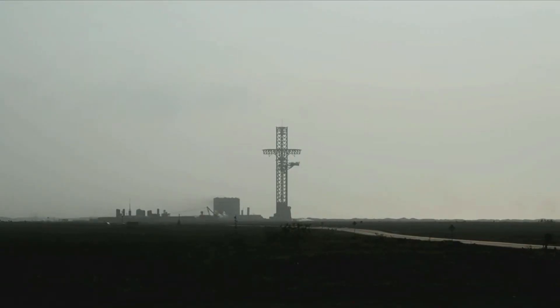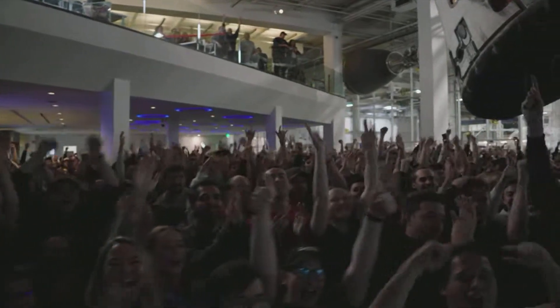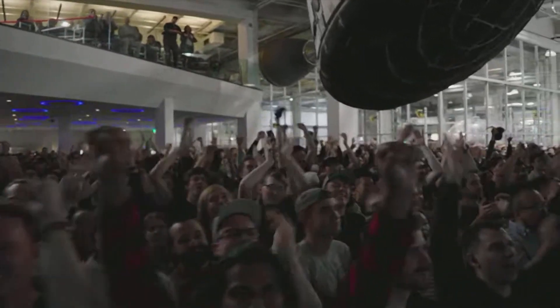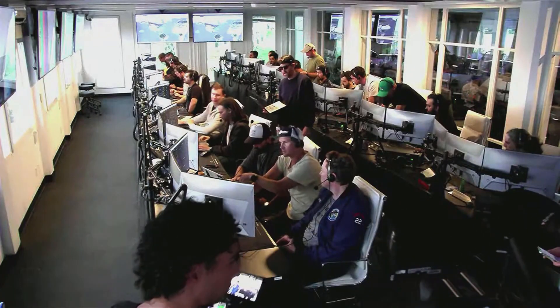And there, as we promised, an exciting end to the Starship inaugural integrated test flight. Everyone here absolutely pumped to clear the pad and make it this far into the test flight — the first integrated flight of the booster and the Starship vehicle.